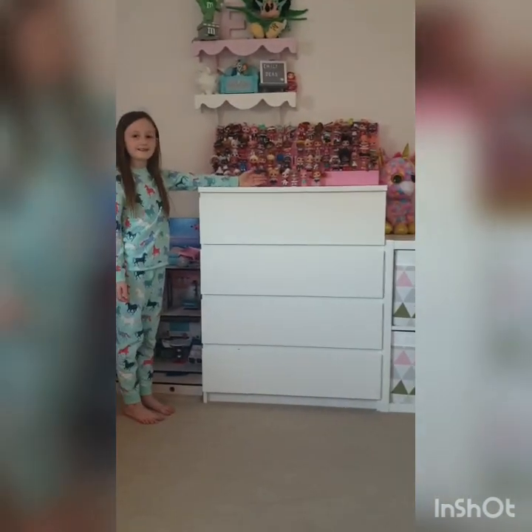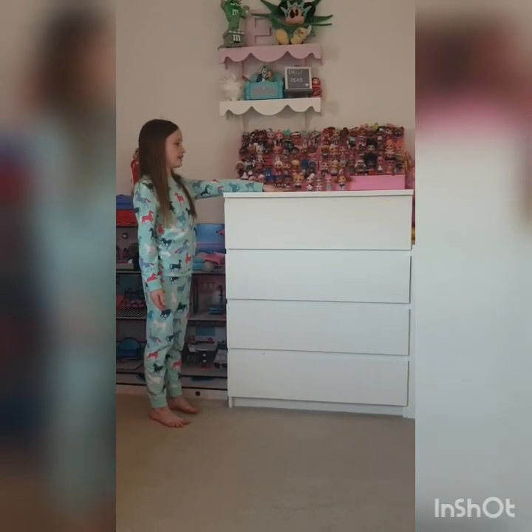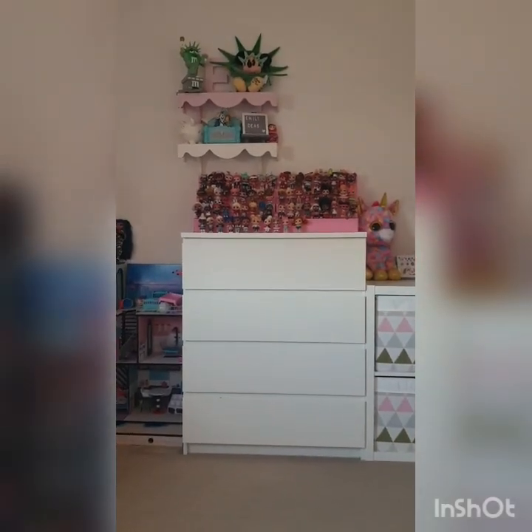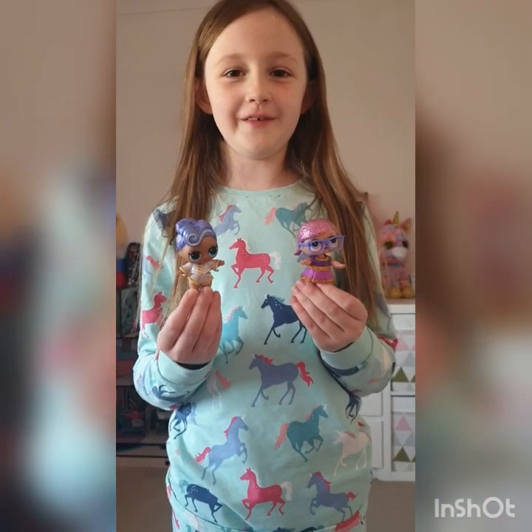I've got two stands joined together and put all my LOLs on them, and I've even got them on the bottom because there's so many. This is a big collection but it isn't even all of them that I have. These are my two favorite LOLs — Captain Baby and Super Baby — they're really cute.